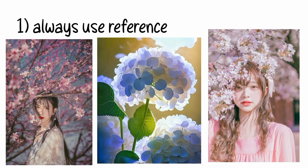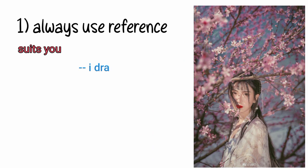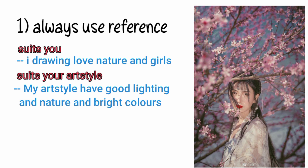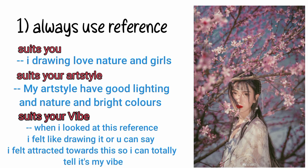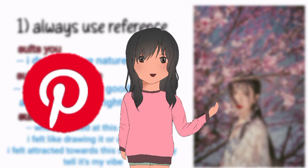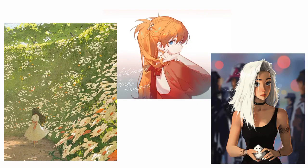I know you have heard this many times, but hear it from me too. About reference — find a reference that suits you. I love drawing nature and girls, so find what suits your art style. My art style has good lighting, nature, and bright colors — find what suits your vibe. The best places to find references are Pinterest and Pixiv. You can also take inspiration from other artists — just collect their art and take inspiration from them.